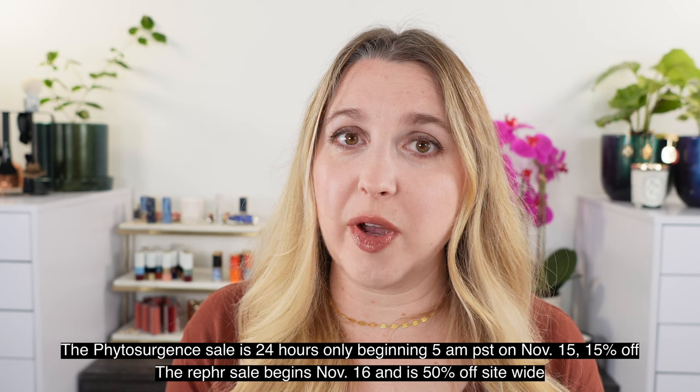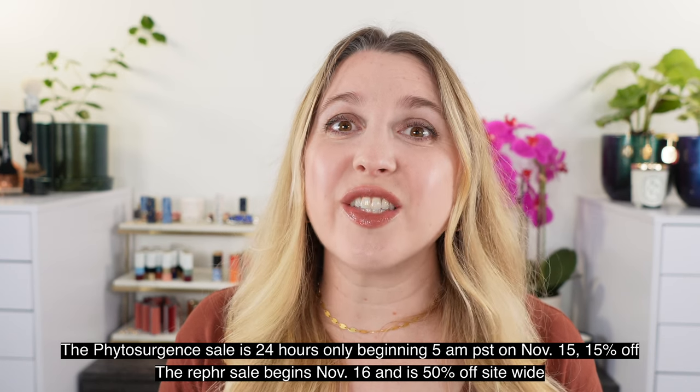We're going to start off by talking about Ruffer. Ruffer's sale is 50% off sitewide, so they have some amazing deals — definitely check them out. I wanted to start off with a few of the new items that they have.